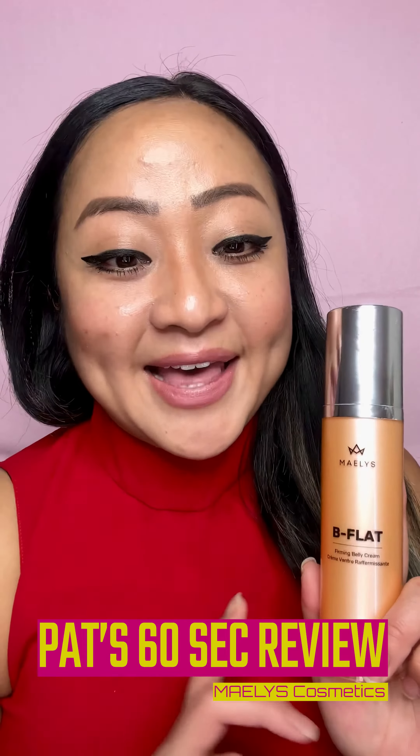Hey guys, what's up? Big girl Patreana here with Pat's 60 Second Review and today I want to review the Maelys body contouring line. I'm gonna start with the B-Flat, the firming belly cream.